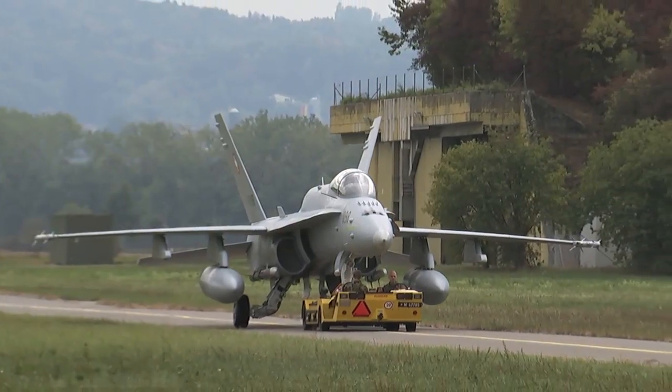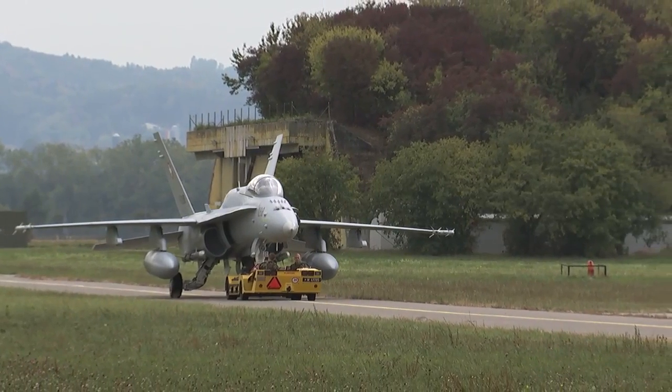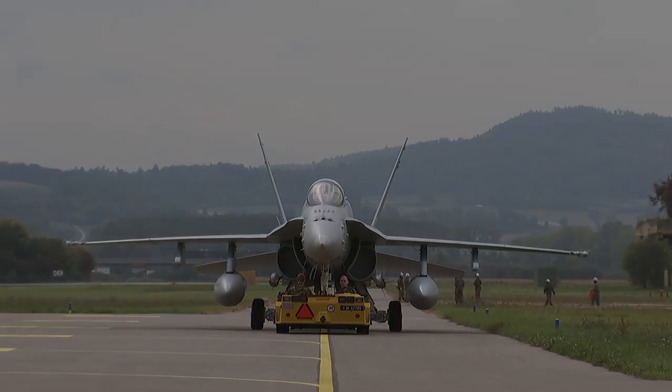The training model is the same size as the real thing, but weighs only a third. Nevertheless, with its six and a half tons, it is ideally suited for gaining first training experiences in aircraft towing.